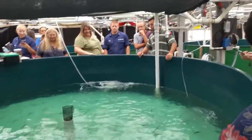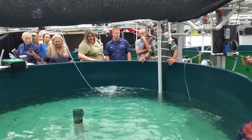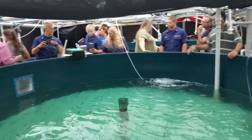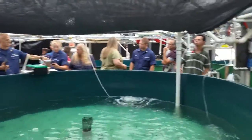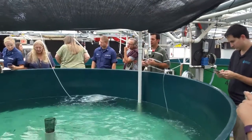During that larval-culture stage, we're feeding them live planktonic organisms. Eventually, we wean them onto an inert diet — which you see in that tank — a pelletized diet, which we also supplement with chopped-up squid, sardines, and natural prey base as well.